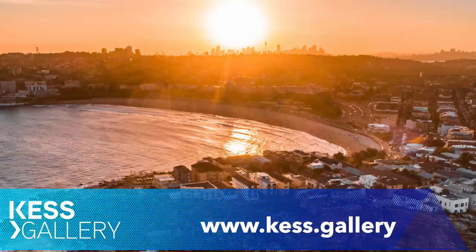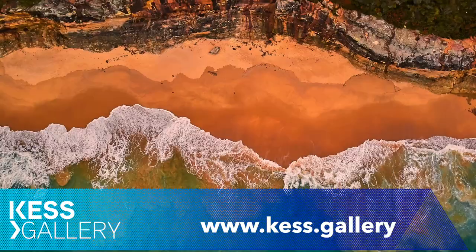Today's story is sponsored by Kess Gallery. They have the most amazing aerial photography of the Sydney region.